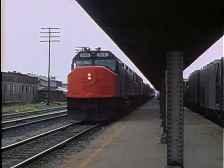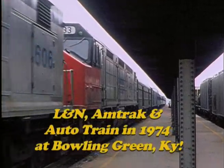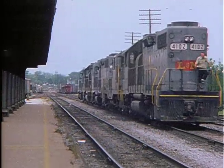At Bowling Green, Kentucky in the mid-1970s, the southbound Floridian makes a stop for passengers, with northbound light engines appearing in the distance. The engines pass by, pick up a cut of cars, and depart south.